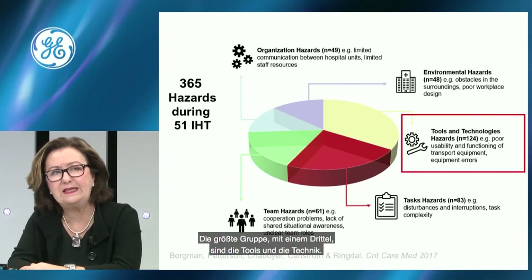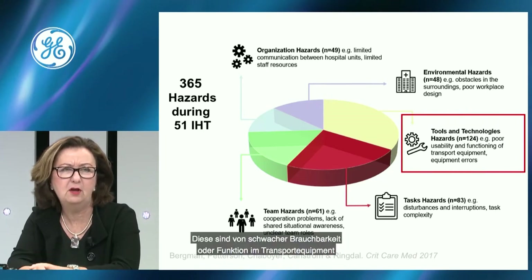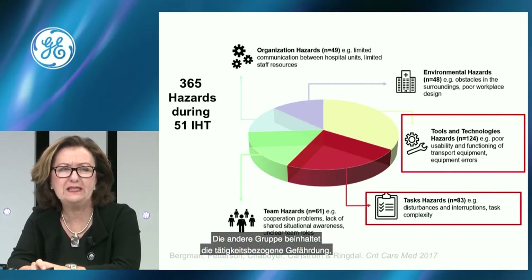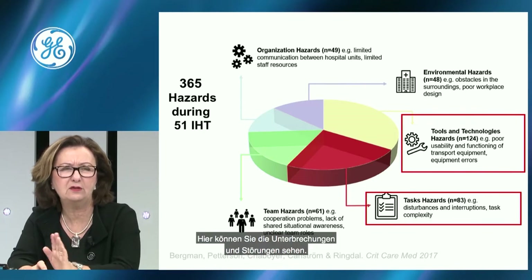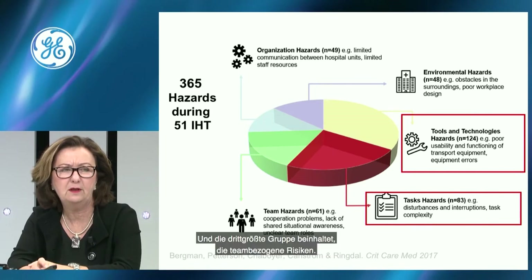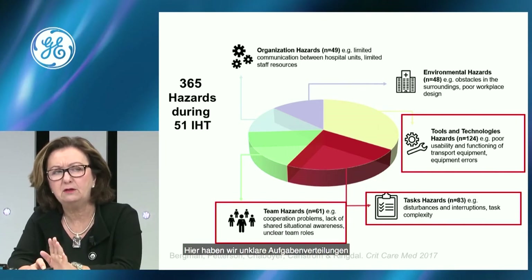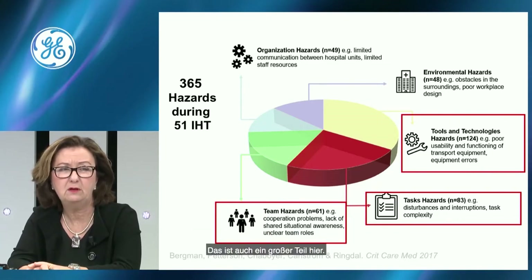The biggest group — one third — is tools and technologies: poor usability or function of transport equipment and equipment error. The next group is task hazards — 83 hazards — including interruptions and disturbances such as moving the patient from the bed to the examination table. The third major group is team hazards: unclear team roles, lack of situation awareness, and communication problems.